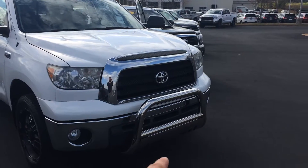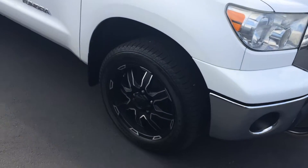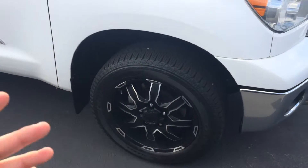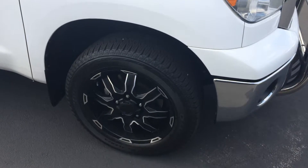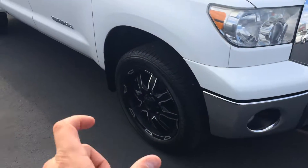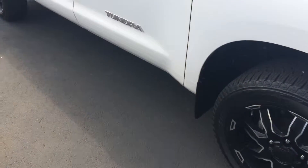It does have a bull bar, fog lamps, gorgeous alloy wheels — the 20-inch black Mammoth, if I'm not mistaken — and some Bridgestone Duelers on there, practically new tires. So when you make an offer, let's consider that we got some added value there, definitely an added value on the wheels. You don't normally get those on the SR5.